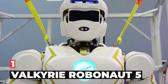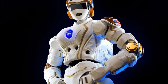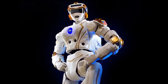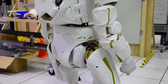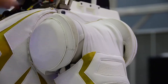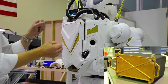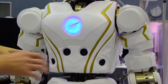Number 1: Valkyrie, Robonaut 5. NASA's R5, also known as Valkyrie, was designed and built by the Johnson Space Center Engineering Directorate to compete in the 2013 DARPA Robotics Challenge trials. Valkyrie, a name taken from Norse mythology, is designed to be a robust, rugged, entirely electronic humanoid robot capable of operating in degraded or damaged human-engineered environments. Building on prior experience from designing Robonaut 2, the JSC Valkyrie team designed and built this robot within a 15-month period, implementing improved electronics, actuators, and sensing capabilities from earlier generations of JSC humanoid robots.